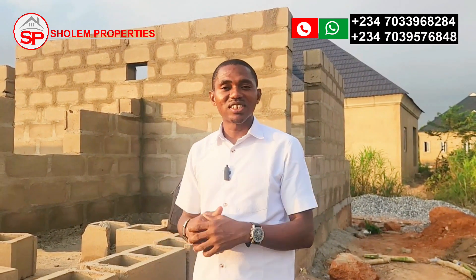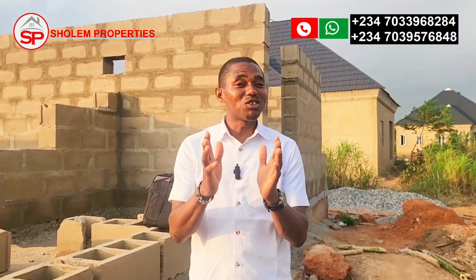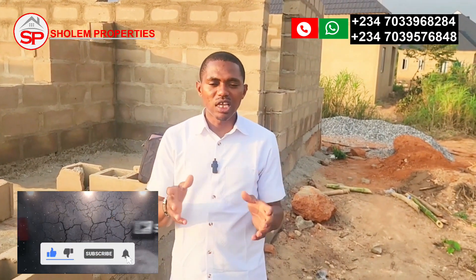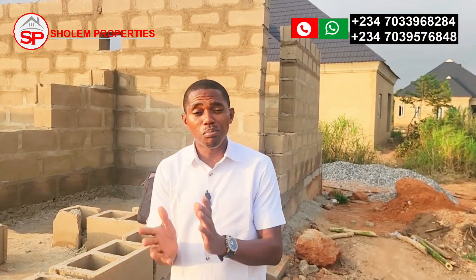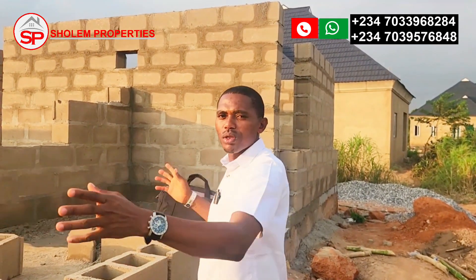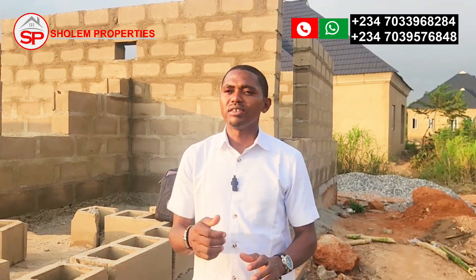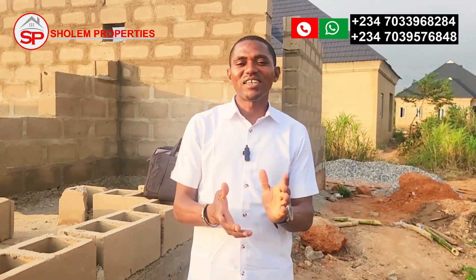As the construction progresses, I will come back to give you updates, so if you're here, kindly subscribe to my channel. If you are interested in this bungalow, reach out to me so we can talk about how to get into it. This is one of the best bungalows you can have inside Bluestone Estate in Mowe — you can see for yourself, so reach out and let's talk.